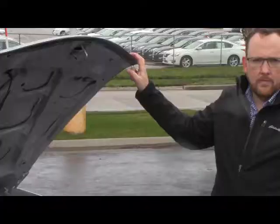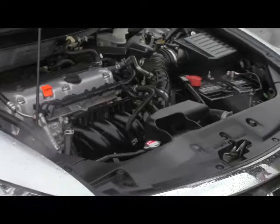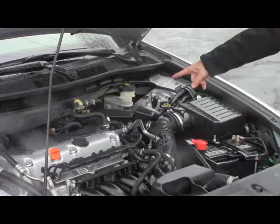Under the hood we have the 2.4-liter i-VTEC 4-cylinder motor. The Accord is front-wheel drive with 4-channel independent antilock brakes for your safety. Clear reservoir for power steering, windshield washer fluid, engine cooling, and power brakes. Insulated dipstick for oil check and oil fill. Maintenance-free battery, centrally located fuse box, and easy access to your air filter.